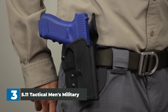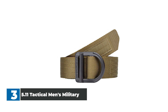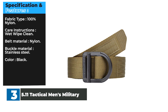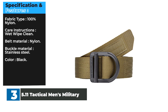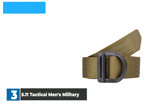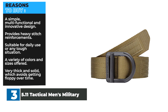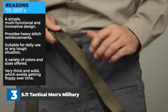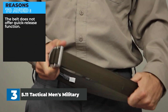Exclusively designed by 5.11 Tactical, this belt is offered in sizes small to 4XL in charcoal, black, coyote, TDU green, tundra, and sandstone. Specifications: 100% nylon fabric, wet wipe clean, nylon belt material, stainless steel buckle, black color. Reasons to buy: simple, multifunctional and innovative design, heavy stitch reinforcements, suitable for daily use or any tough situation, variety of colors and sizes, very thick and solid which avoids getting floppy over time. Reasons to avoid: the belt does not offer a quick-release function.